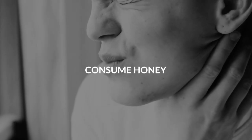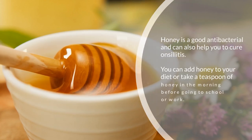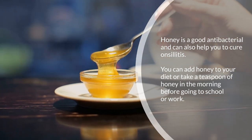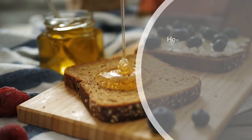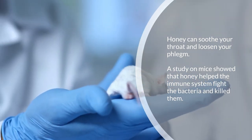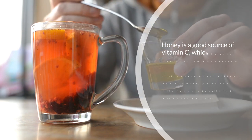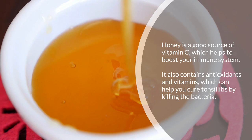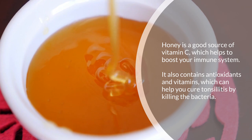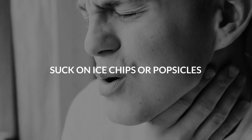Ten: consume honey. Honey is a good antibacterial and can help cure tonsillitis. You can add honey to your diet or take a teaspoon of honey in the morning before going to school or work. Honey can soothe your throat and loosen your phlegm. A study showed that honey helped the immune system fight and kill bacteria. Honey is also a good source of vitamin C and contains antioxidants and vitamins that can help cure tonsillitis.